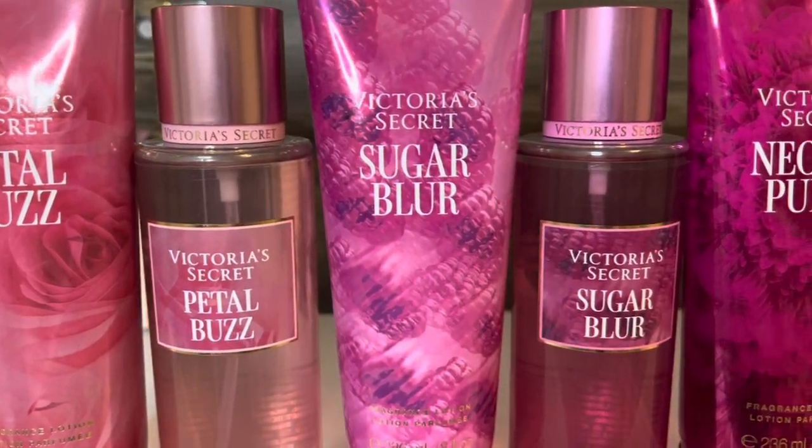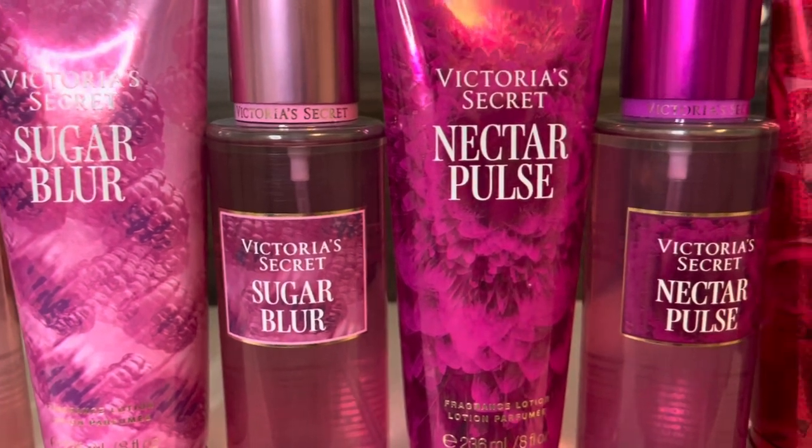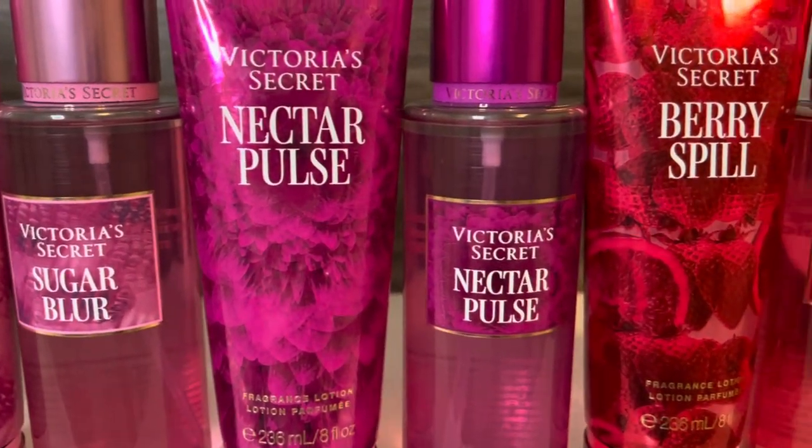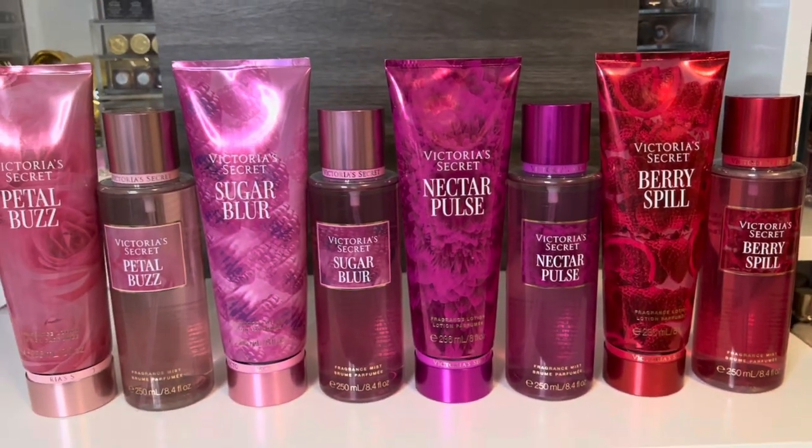Hello, and welcome to my channel, where I mostly share my love of fragrance and enjoying my collection. In this video, I'll be reviewing the new Victoria's Secret Fuchsia Fantasy Collection. Thank you so much for stopping by, and let's get started!